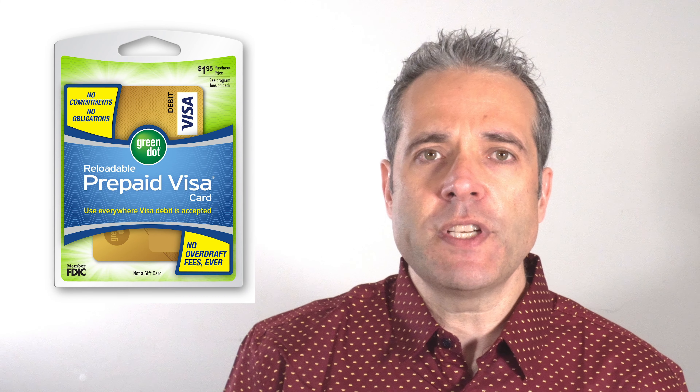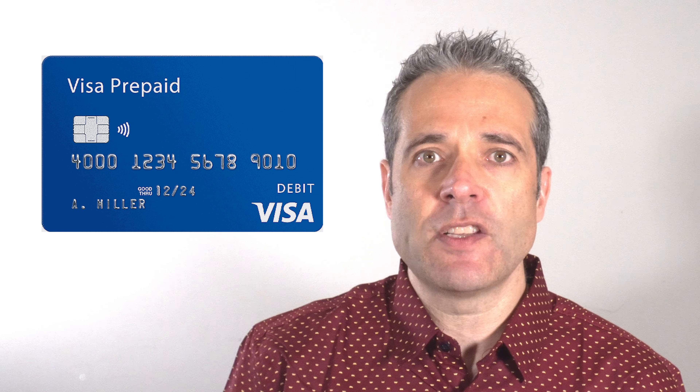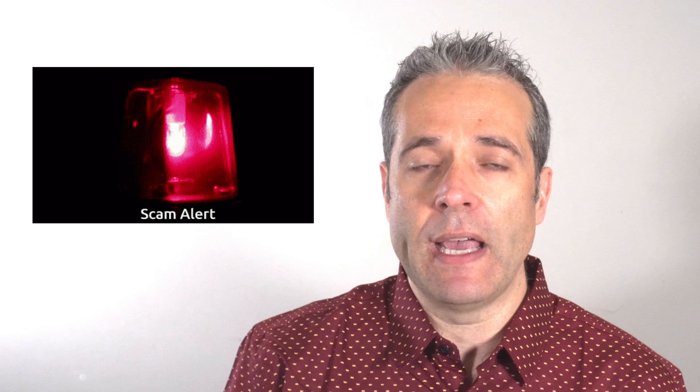Number five: purchase prepaid credit cards. When you purchase a prepaid credit card at a pharmacy or gas station, the transaction in your bank account will show up as the store that you purchased it from. This means the purchase will look like every other purchase and won't raise any red flags. Slowly purchase these, or use your new credit card to purchase them, and save them for when you need them. You can even store them in your safety deposit box.